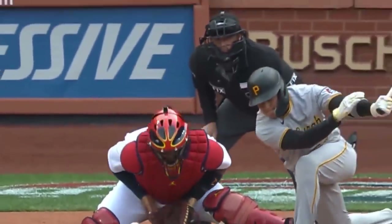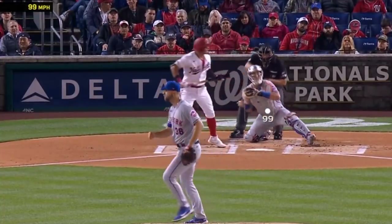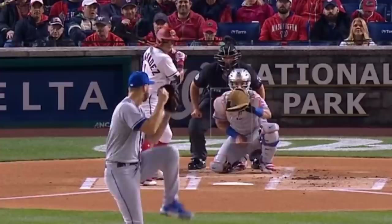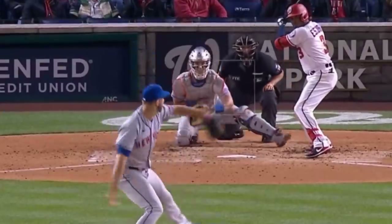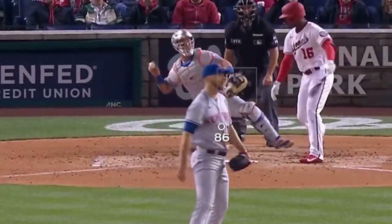Mets opening day starter Tyler McGill took the mound. And literally Jacob deGrom and Max Scherzer could not have pitched better. Check out this 99 mile an hour fastball — I didn't know he could throw that hard — and then these sliders. He had six Ks in five innings, did not give up a run, and only gave up three hits.